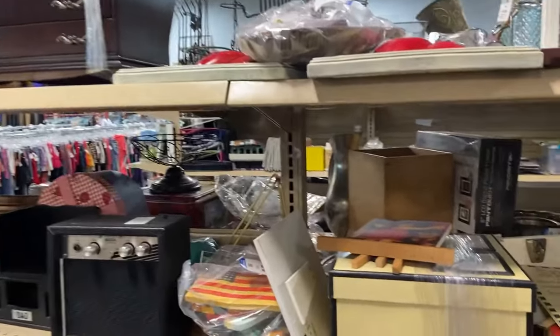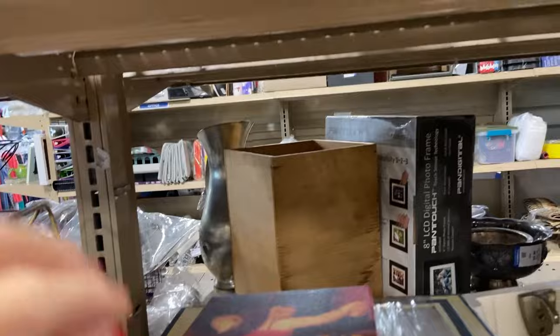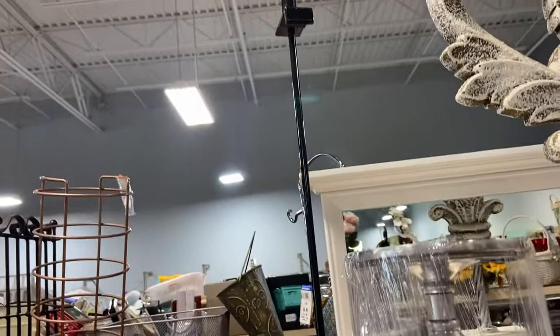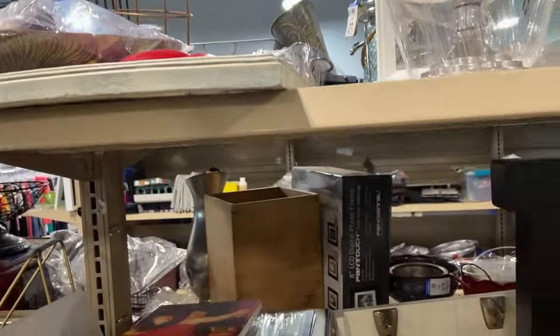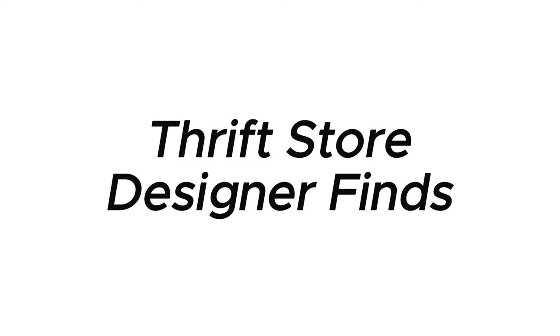Hi friends, welcome or welcome back to my channel. My name's Angel and today I thought I'd take you along as I go thrifting. Each week I like to head out to my local thrift stores and Goodwills just to take a peek around and dig through and see what kind of treasures I might find. So this week let's take a peek at all of the designer finds I found at the thrift store.